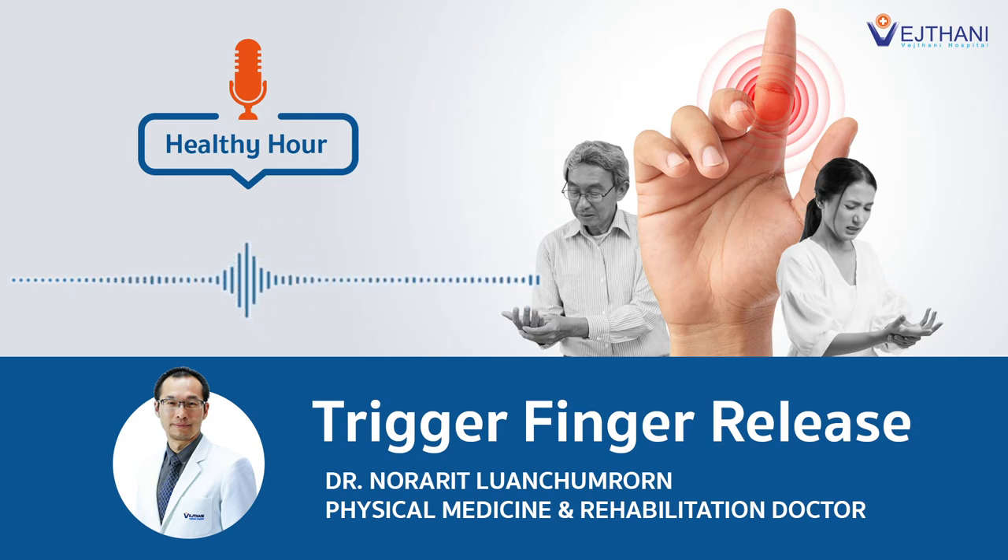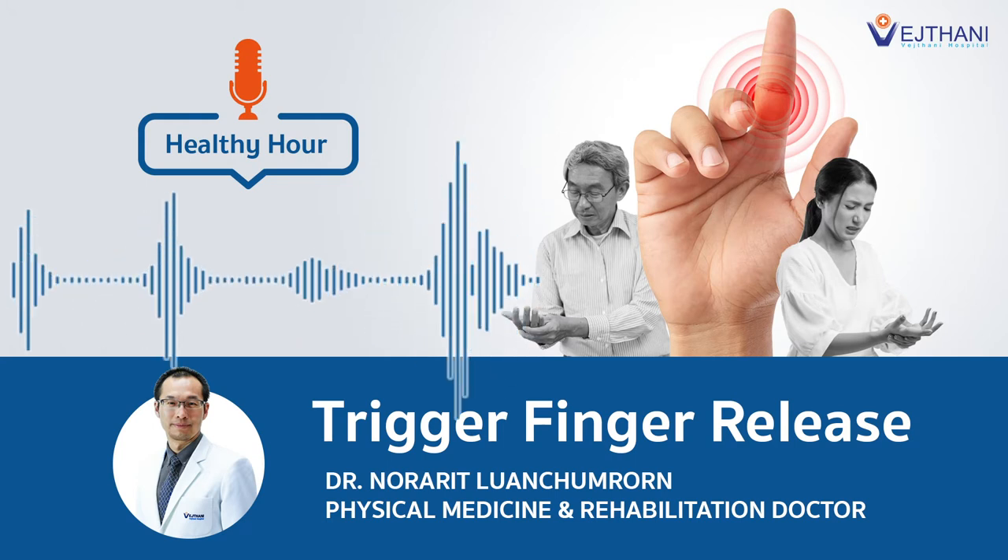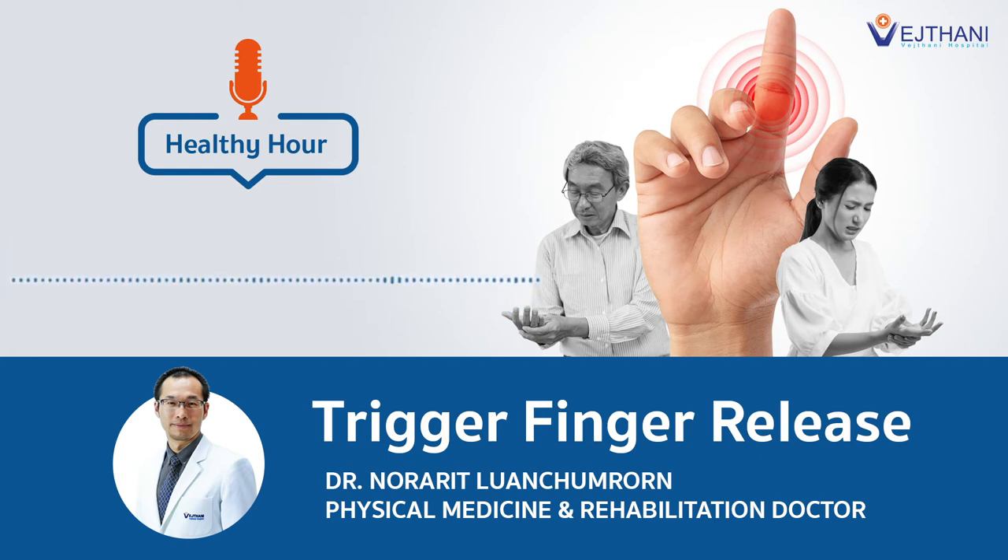Doctor, are there any signs or symptoms of trigger finger that allow us to detect it before it progresses to severe trigger finger? Yes, most commonly the patient presents with snapping of the finger with pain. But we can categorize the severity or staging of trigger finger into four stages. Stage one is where there may not be any catching or snapping, but the patient will present with only pain at the base of each finger, and no snapping yet.